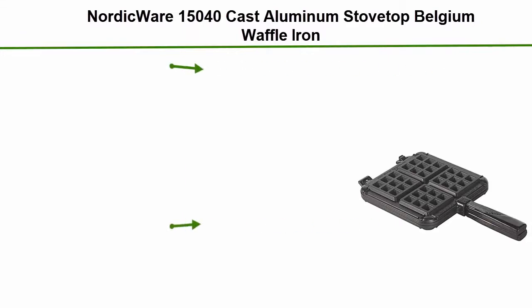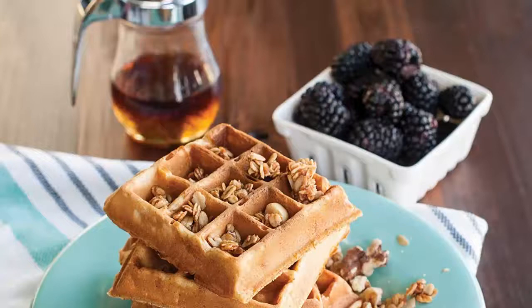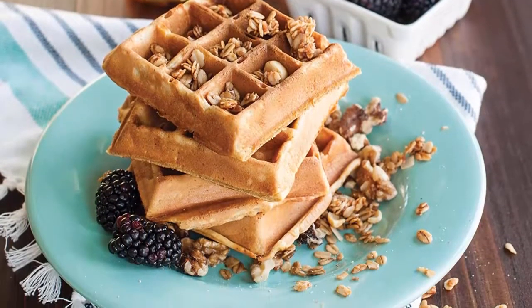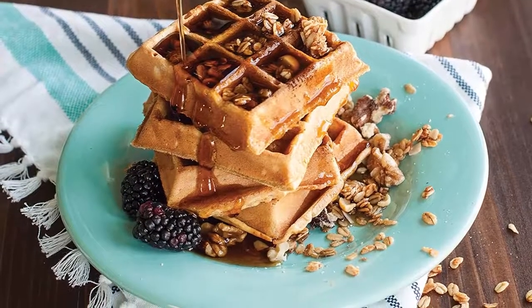Top 2: Nordicware 15040 Cast Aluminum Stovetop Belgian Waffle Iron. For stovetop use. Recipe included. Compact, easy store design. Bakes delicate, crisp waffles. Cooking surface: 7.25L x 7.25W inches. Made in the USA with imported handle.